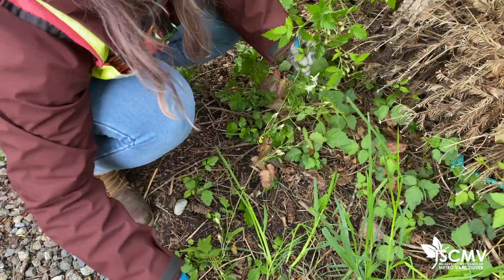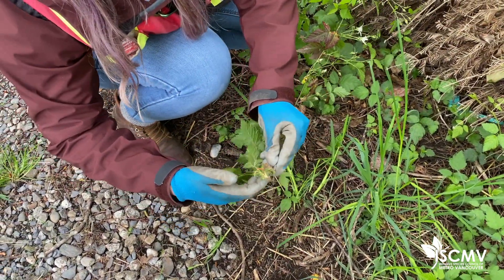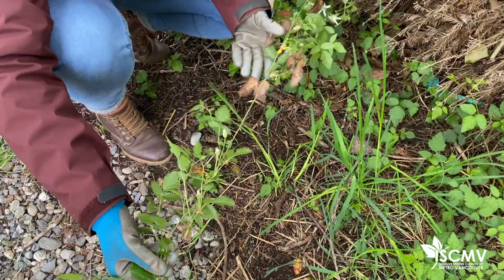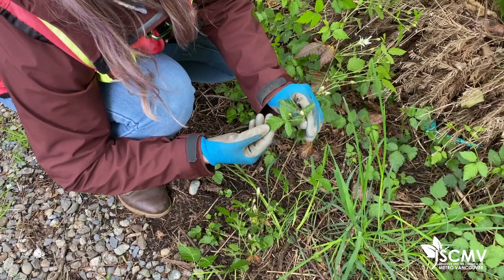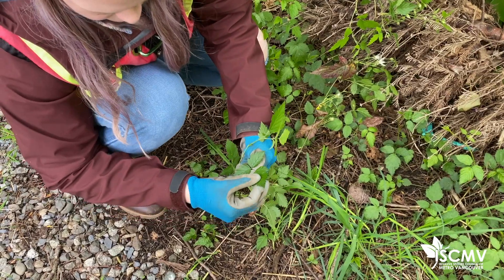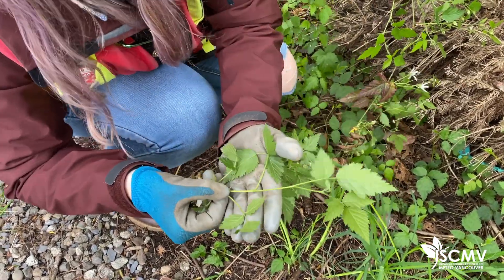As you can see all around here, it roots down once it touches the ground. This one has rooted down and it's created a new trailing stem that's going to do the same thing over and over again. To ID the trailing blackberry, it has three leaflets per leaf and they're quite small. The leaves are quite serrated and they're fuzzy, and they do have thorns along the stem but they're very tiny and reddish in color.